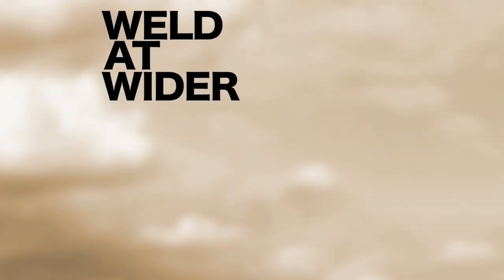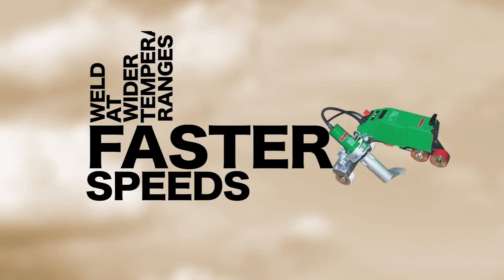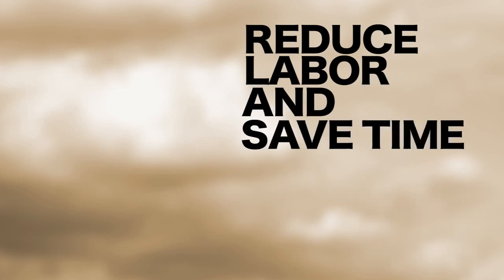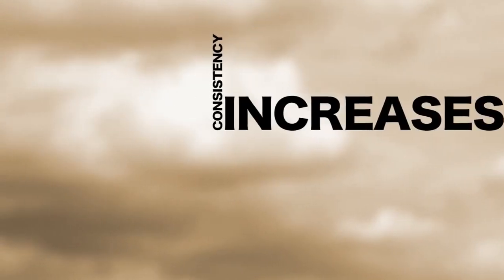Our membranes are able to weld at wider temperature ranges, faster speeds and with no special equipment. All our accessories come with a CFA — Certified Fabricated Accessories — Stamp of Approval, so you know it's quality. These accessories reduce labor and save time, and we all know consistency increases system performance.